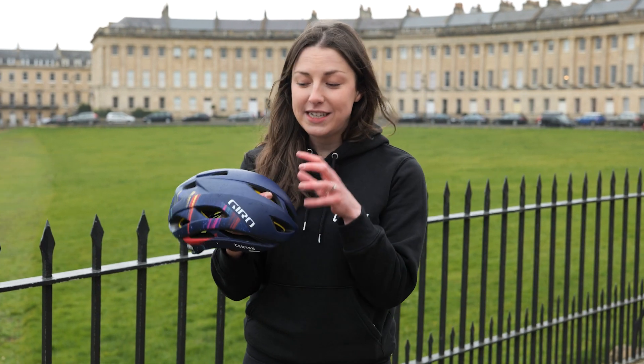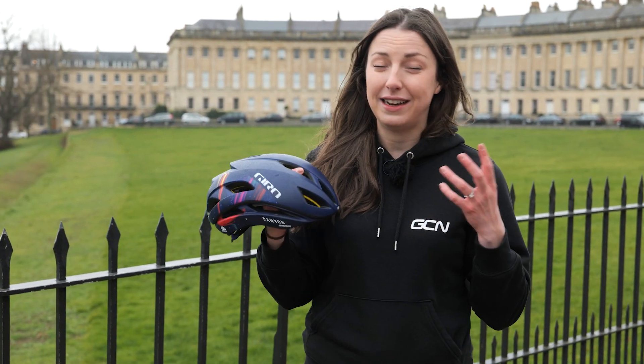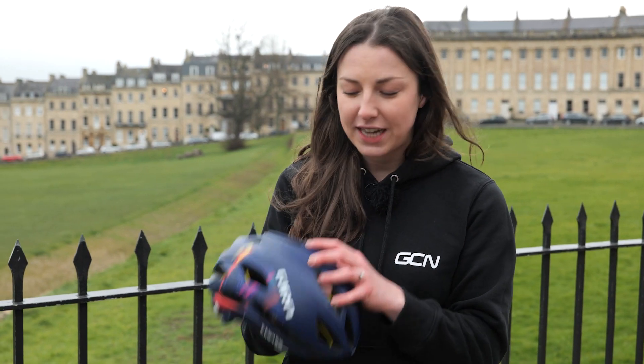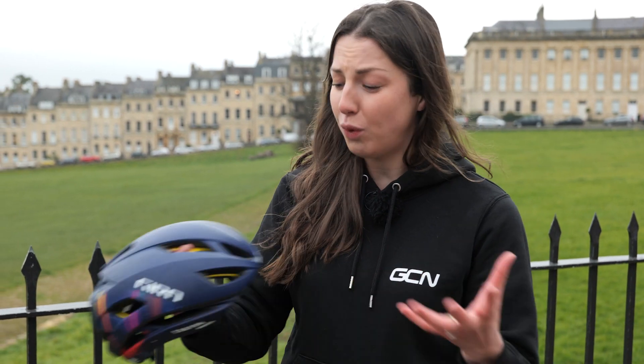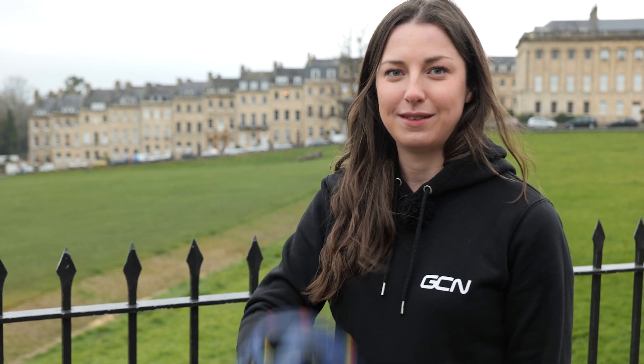The weight of this helmet is actually surprisingly similar to the original Air Attack back in the 90s. Yet this helmet has so much greater protection, better aerodynamics, and better ventilation — all-round far exceeding the original Air Attack.